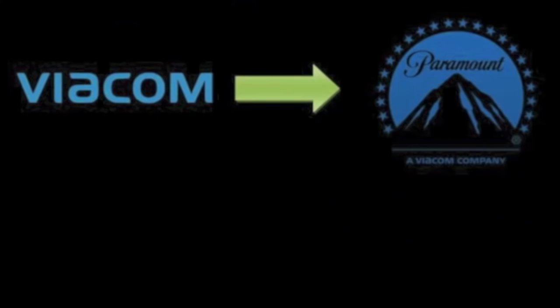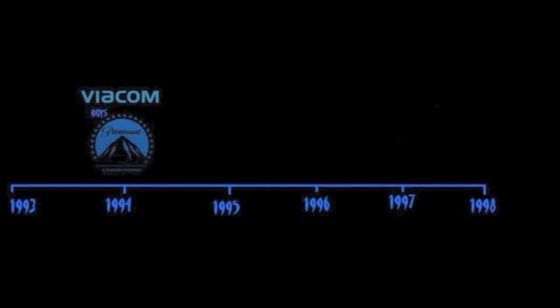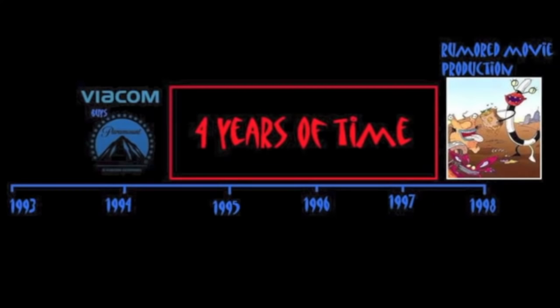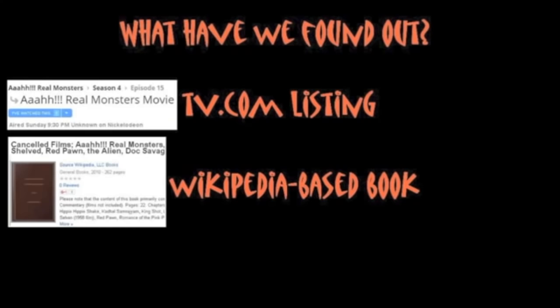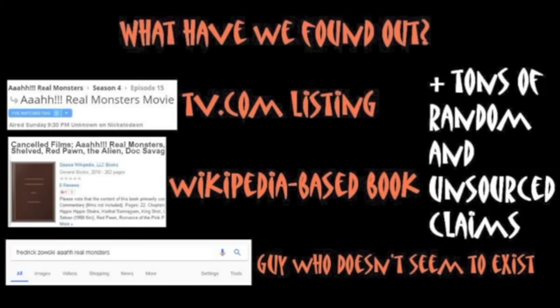It's also odd that he said Viacom buying Paramount was the reason for its cancellation, but that purchase was conducted four years before the movie allegedly began development. So how does that affect the movie at all? Almost nothing about this quote makes sense. To review what we've uncovered: a TV.com listing claiming it aired, a Wikipedia compilation book listing the movie, and Frederick Zowski's unsourced quote — whose name doesn't even come up in a search.